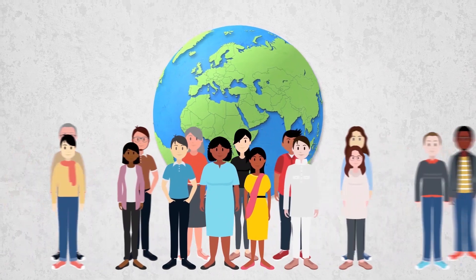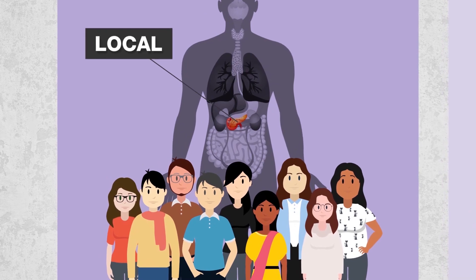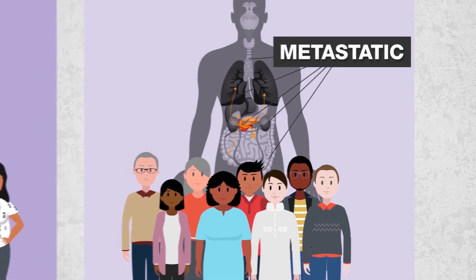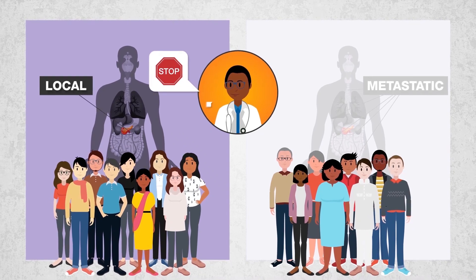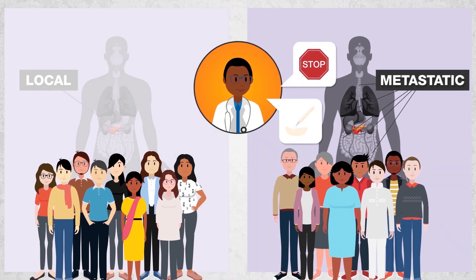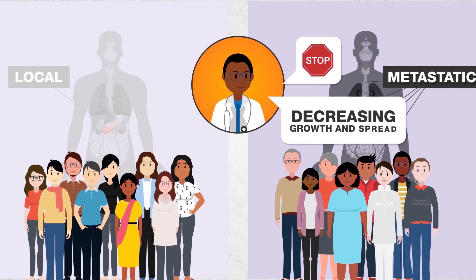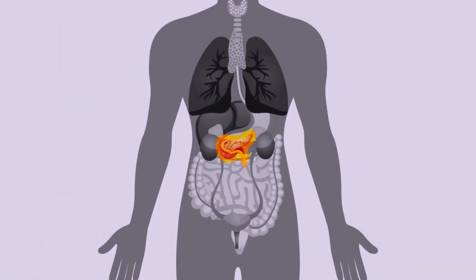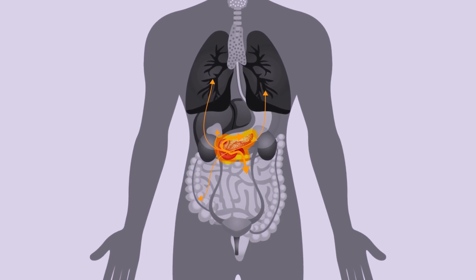Each year, thousands of people around the globe get pancreatic cancer. For some, the cancer remains local to the pancreas; for others, it spreads to other organs. For patients with localized cancer, treatment typically involves preventing the spread and then surgically removing the cancer. For patients with metastatic cancer, surgical removal is not possible, so treatment typically involves decreasing the growth and spread of the cancer so patients can live longer. Since cancer can spread to major vessels located next to the pancreas and even to other parts of the body, it is crucially important to limit that spread.